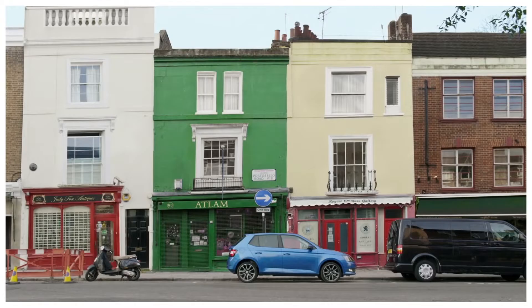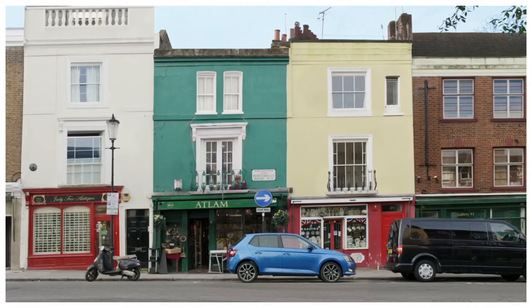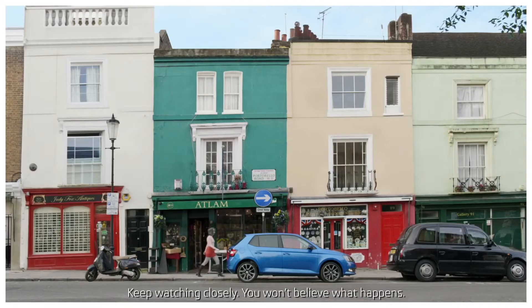To test just how much attention the attention-stealing design of the new Skoda Fabia actually steals, we left one parked on this ordinary road in West London. We wanted to see if its sharp crystalline shapes, bold lines and lower, wider profile would attract the desired level of attention.